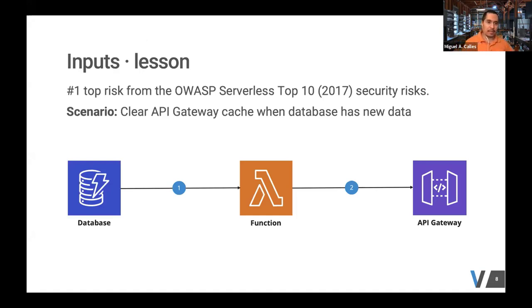The first category is inputs. OWASP Serverless Top 10 identifies input injection as the number one security risk. In our scenario, we had an API endpoint that sends data to a Lambda function which reads from a database. We found this database changes very infrequently, so we implemented API Gateway caching — once the API request comes in, the Gateway can serve it right back, similar to what a CDN does, so it doesn't need a Lambda call and database read for most situations.